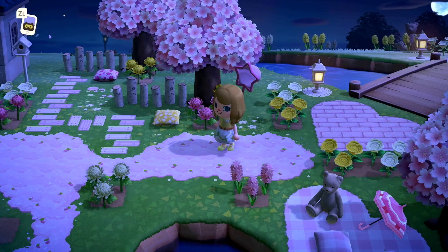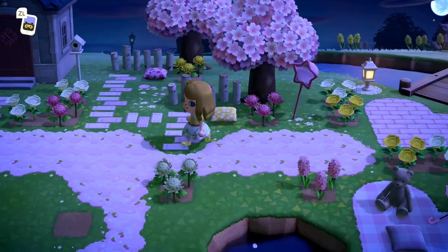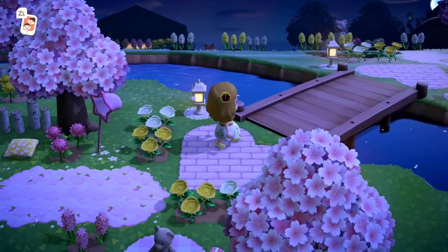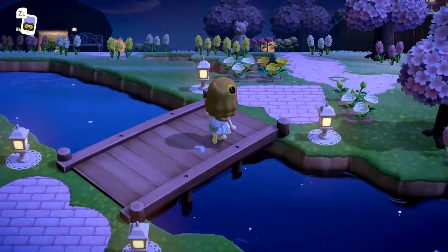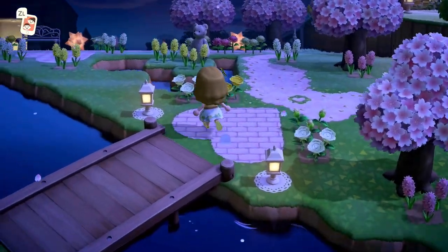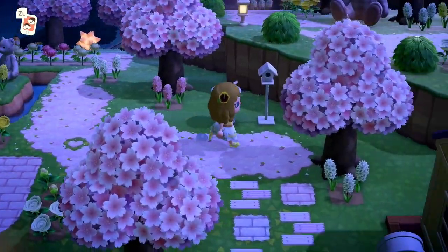Look at this star and bug catcher — oh my goodness, that is so sweet. And the heart-shaped path — how does she do that? Comment down below if you know how she did the heart-shaped path or this heart right here, because I do not know how to do that.